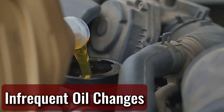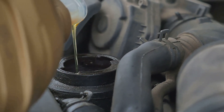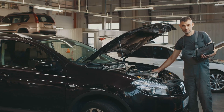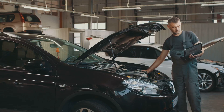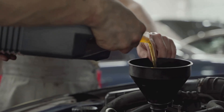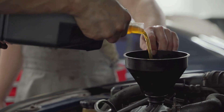Infrequent Oil Changes: Even in the absence of mechanical problems, a tiny quantity of fuel finds its way into an engine's lubricating oil. The engine's longevity is not really threatened when this fuel level is very low. However, when regular oil change intervals are skipped, this fuel may compound if regular service is not performed.